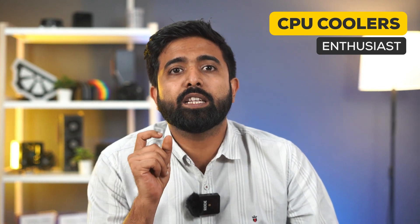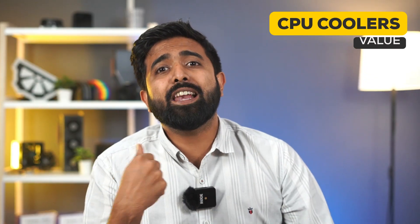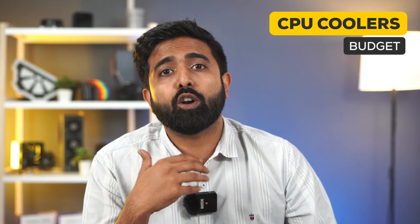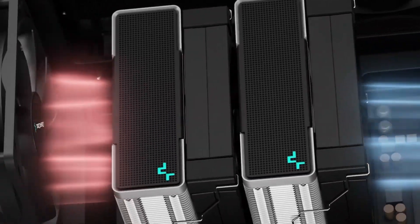Now moving on to CPU coolers. This is interesting because it's the only category where the enthusiast-level component sold the maximum. The 360EX Deepcool Castle outsold every other model because it's a 360mm RGB AIO under 10K. For the value option, we have another one from Deepcool — the AK620, with dual heat sinks at just around 5K. This could possibly handle a 5900X, without the RGB though. For budget, we have an oldie — the Hyper 212 Turbo from Cooler Master with two RGB fans. It's clear most people pick coolers for the RGB, because the AK620, being the best value, actually sold the least.